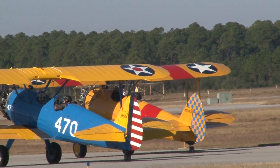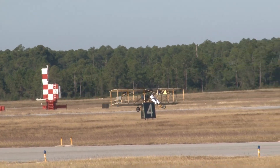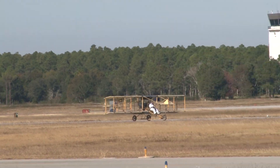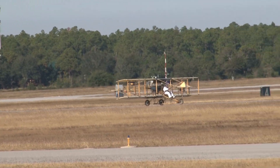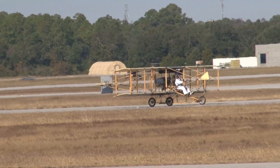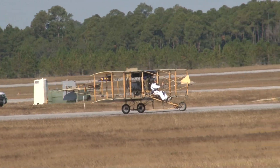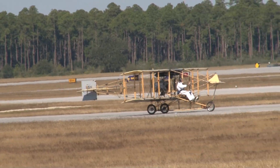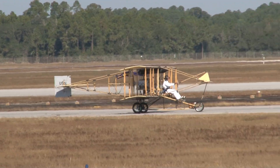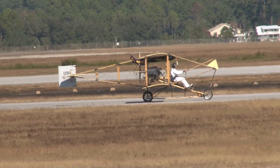Mark Holliday is touching down in the Curtis Pusher. What a remarkable aircraft we are seeing flown today. It is the ultimate open cockpit experience because there's no cockpit even there. There is also a replica of the 1909 and 1911 Wright B Flyer, made by Wilbur and Orville Wright, which was the first military aircraft produced for the United States Army Signal Corps — there was no Army Air Force back then.